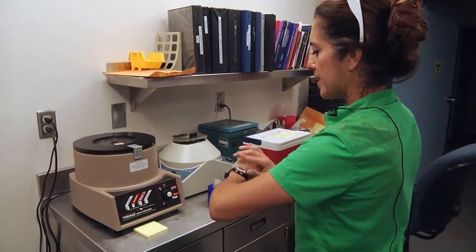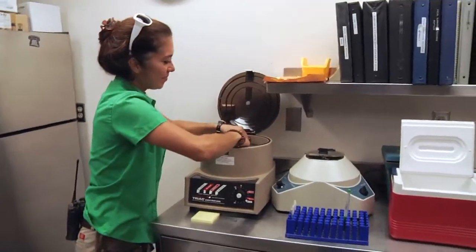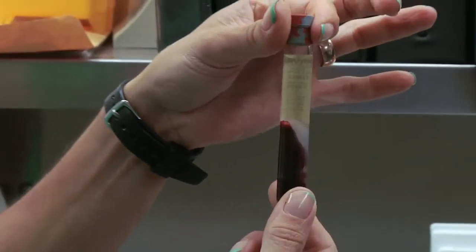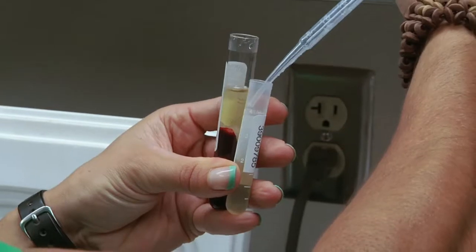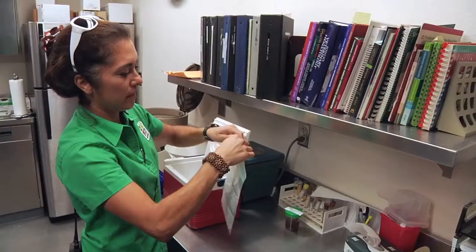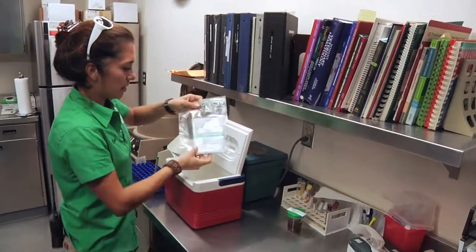That will spin for five minutes. For the most part, the elephant staff works elephants all day long and it's not really a job if you love what you're doing, which I do. This is what it looks like after it's been spun — this is the serum, and that's what I'm going to send. I'm going to draw up two cc's. The two cc's are in there. Zip it up nice and tight, set it on ice.